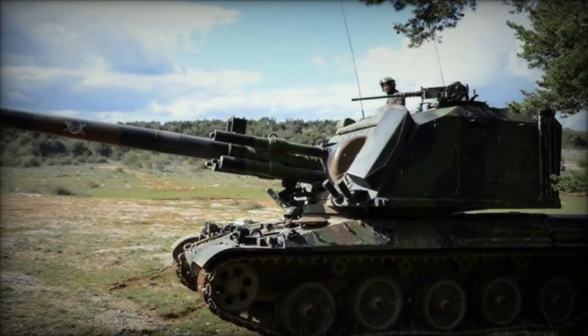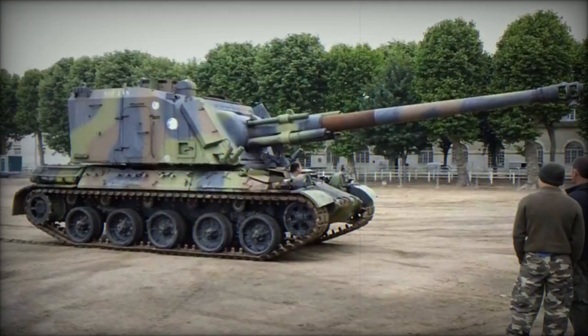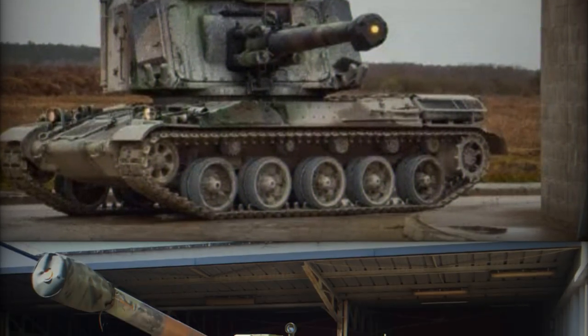Developed in the late 1960s, with the first prototype emerging in 1972, this self-propelled howitzer embodies the concept of grand cadence de tir — high rate of fire — denoted by its acronym, GCT.